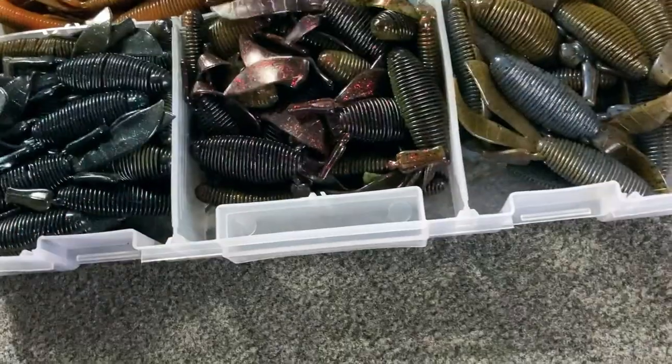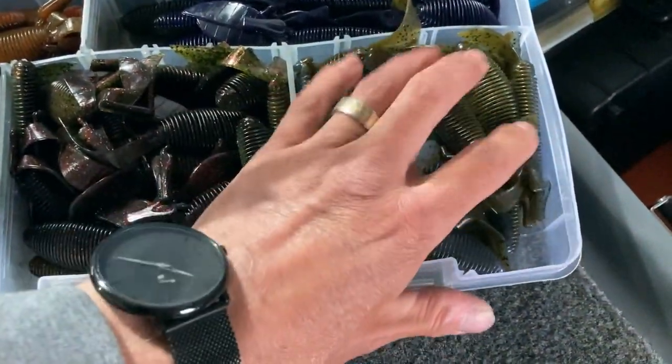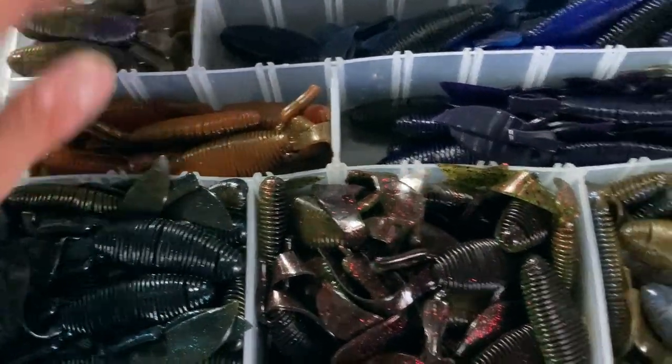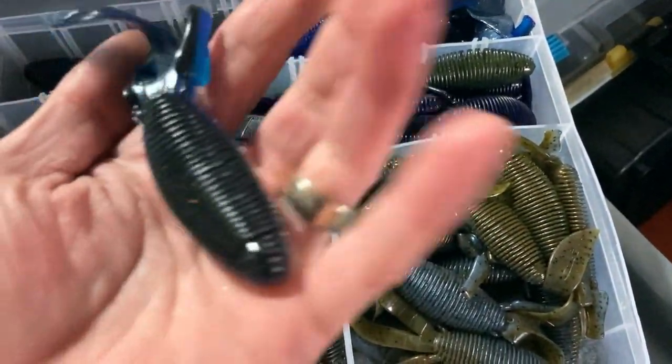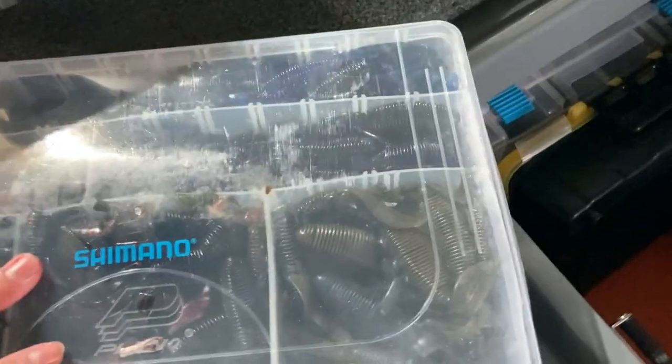These are Missile Baits D-Bombs - awesome colors here. I think those are Copper Chopper, Gold Amber, Black Blues. This is the color I was using yesterday when I caught that 27-pound bag. There's my trailer.